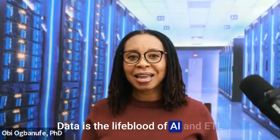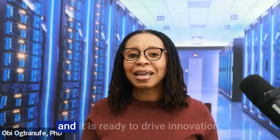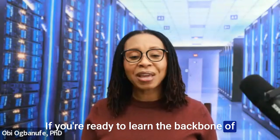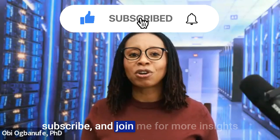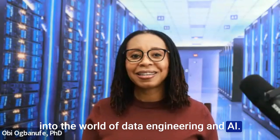Data is the lifeblood of AI, and ETL ensures that it is clean, transformed, and ready to drive innovation. If you're ready to learn the backbone of AI data preparation, hit that like button, subscribe, and join me for more insights into the world of data engineering and AI. See you next time.